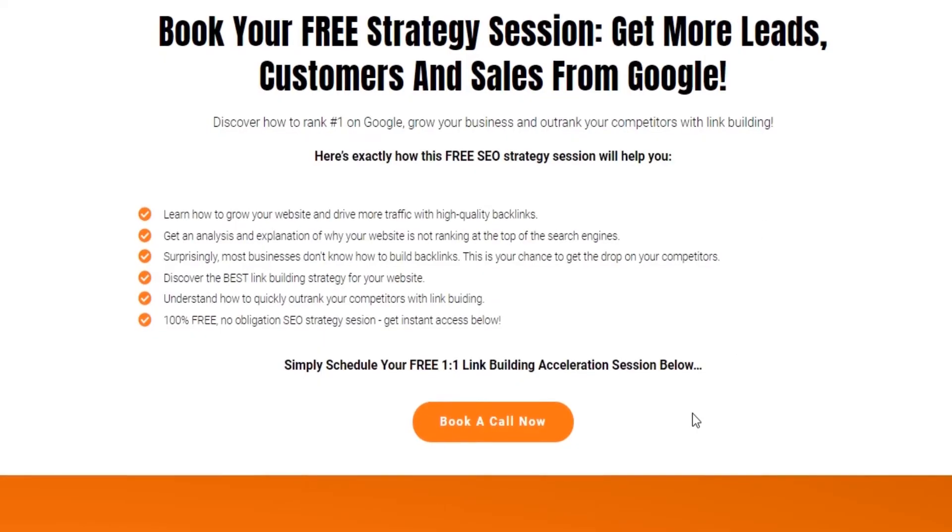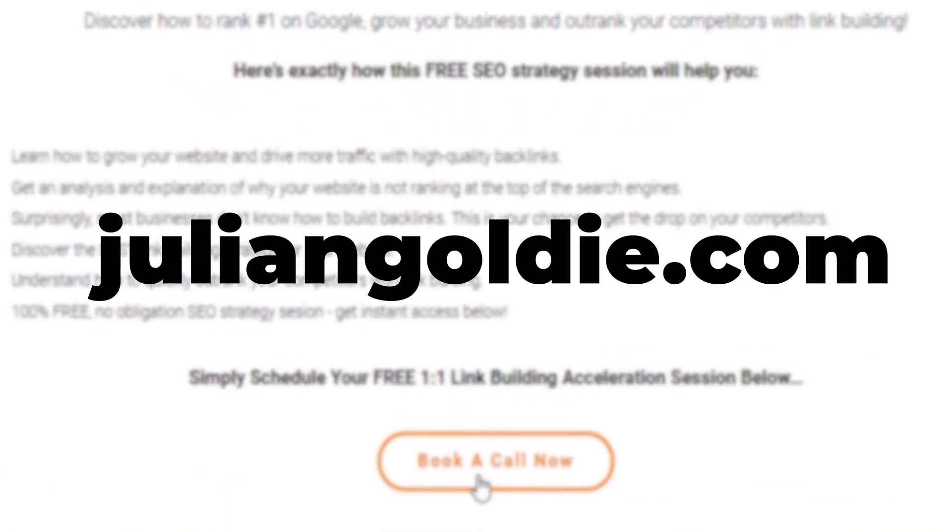Those are the top four link building strategies for e-commerce — the same strategies that took one of my clients from zero to 18,000 organic visitors in one year. If you want results like that, book a free strategy session at JulianGoldie.com and we'll show you how to do it for free.